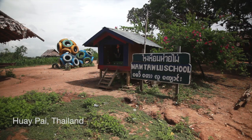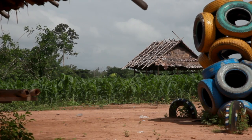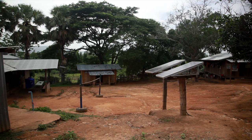The school is called Motolu, and it's a Burmese migrant children's school. It's one of maybe 70 Burmese schools in the area.